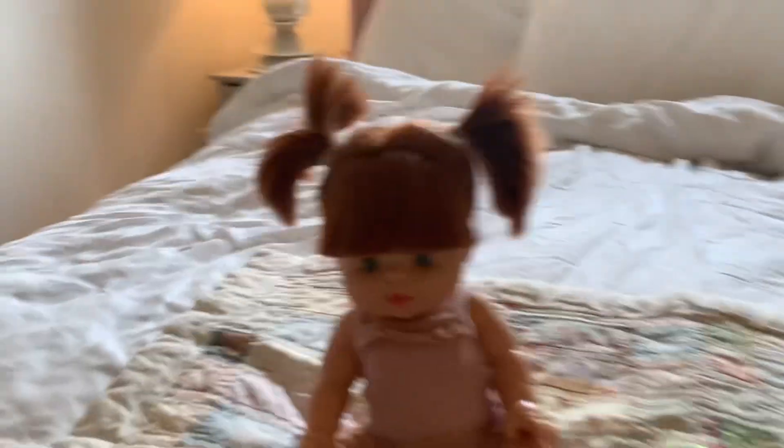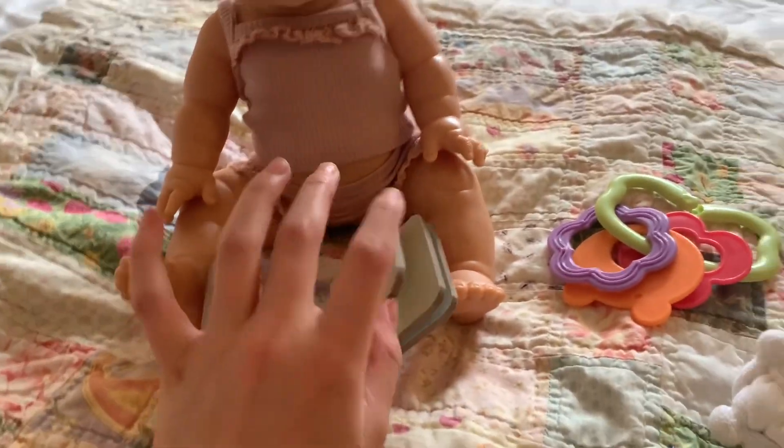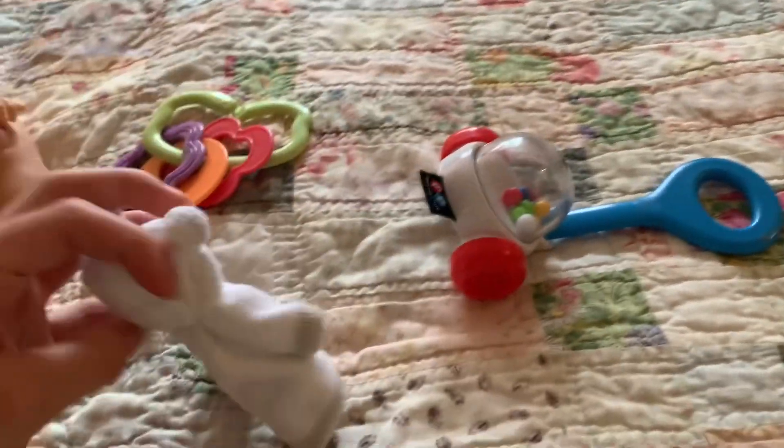Okay guys, so as you can see, little Lewi Mae is just playing. I have all her toys set out. She's just going to play for a little bit, and then she'll have dinner.